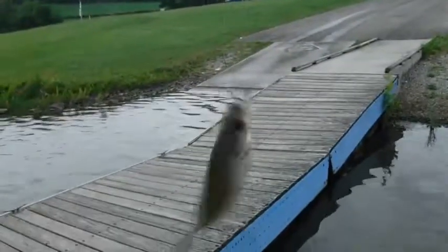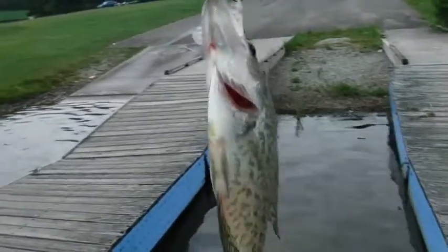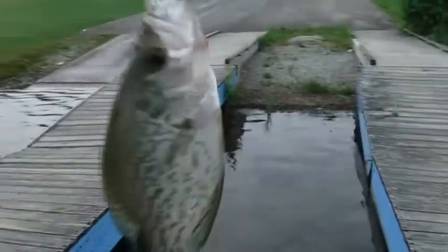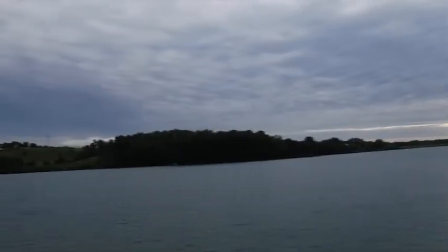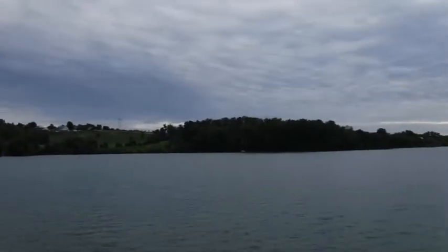Look. Bluegill. Number two at Green Lick Lake. Crappie. This is Green Lick Lake, Fayette County.